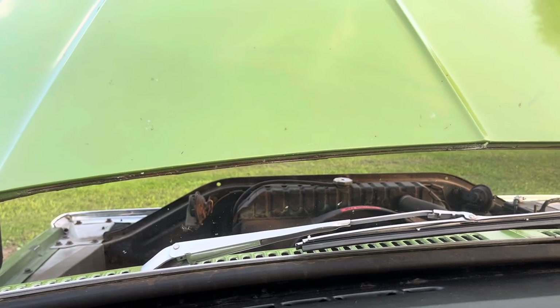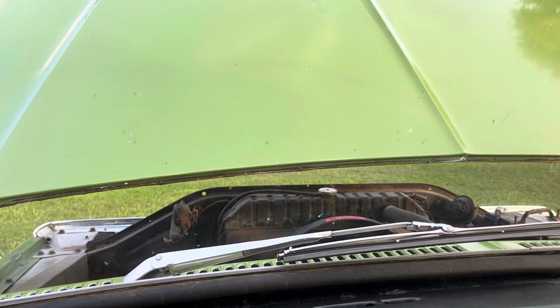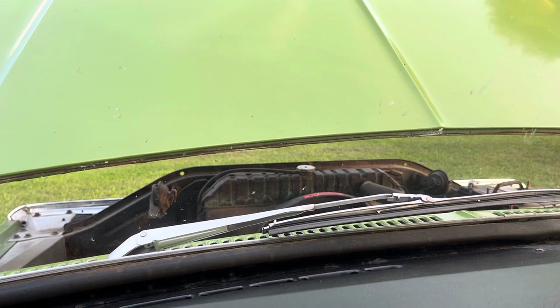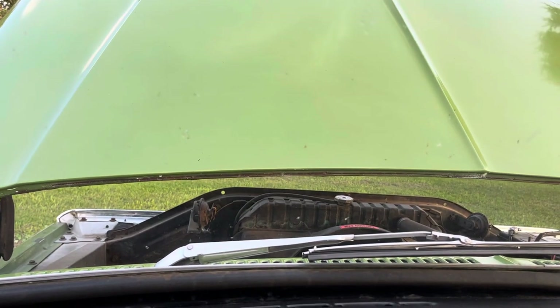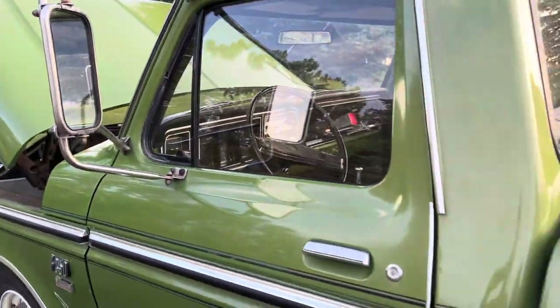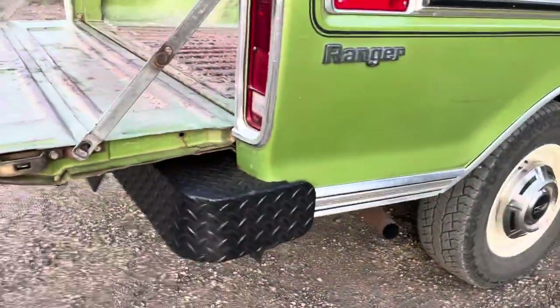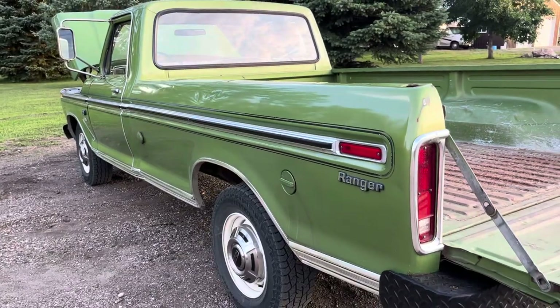The radio works — it's just AM, the old Philco AM radio. There's also a Realistic CB radio in there. It starts right up and runs great. The more we drive it, the better it runs. It hadn't been driven in six years — it was sitting in a barn. There's a picture in the gallery of when we got it out of the barn.